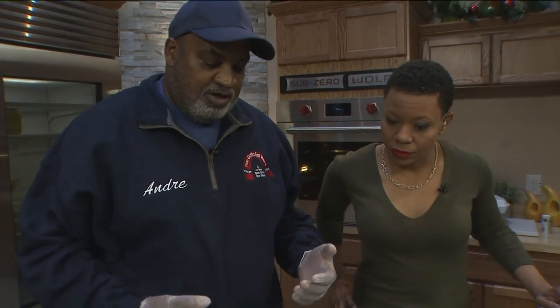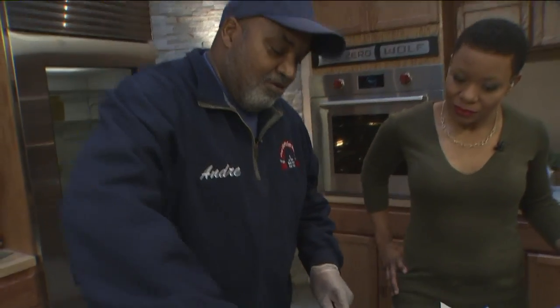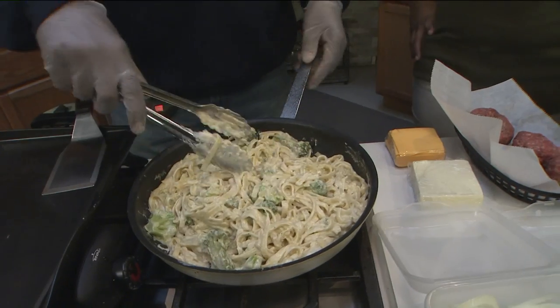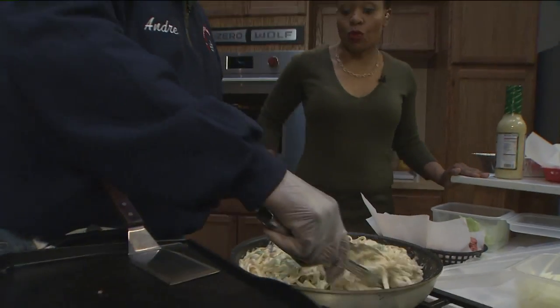The fettuccine Alfredo — we use a homemade Alfredo sauce that my wife and myself make ourselves. And we love putting in a lot of vegetables for a vegetarian like yourself. We always put it with broccoli, cauliflower, and you name it, we put it in there.